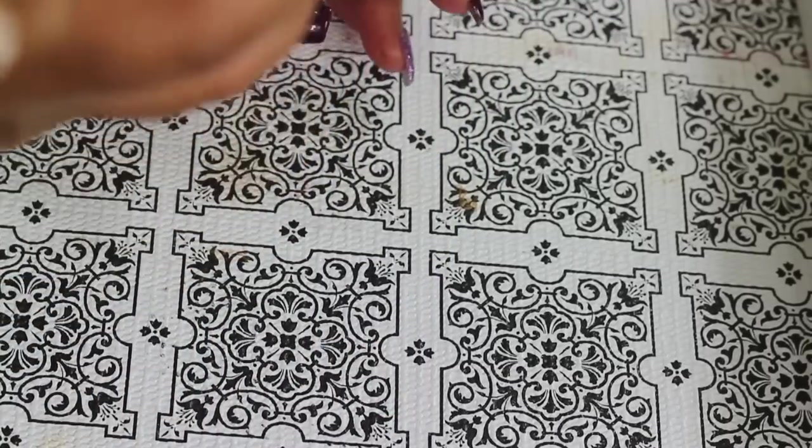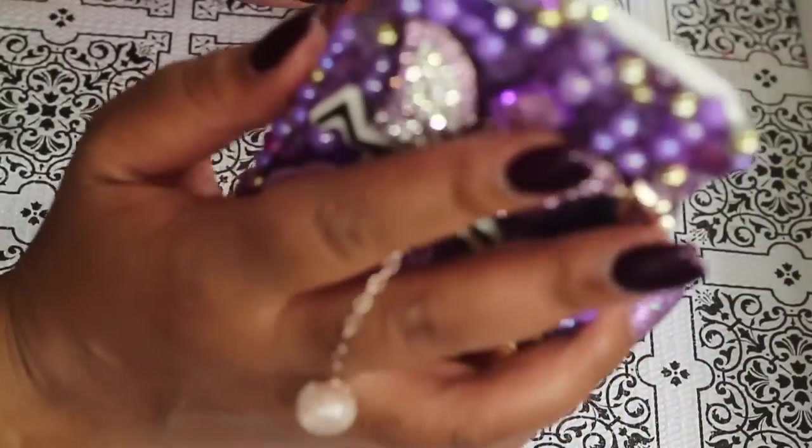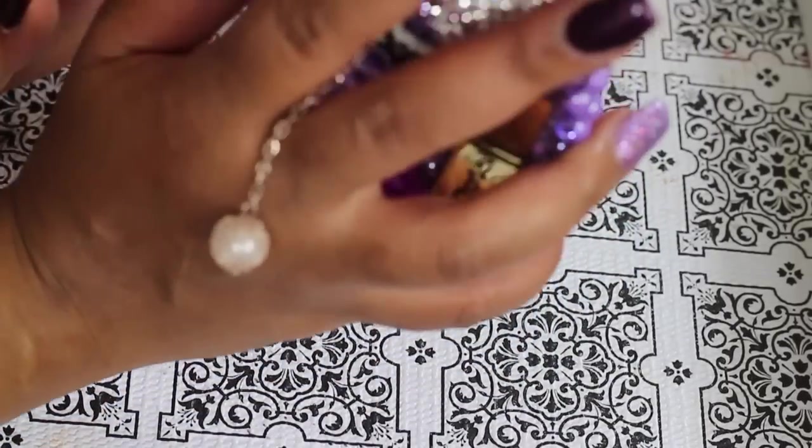What I like about it is when you're on your phone, the chain will kind of drape through your fingers — it's really cool.